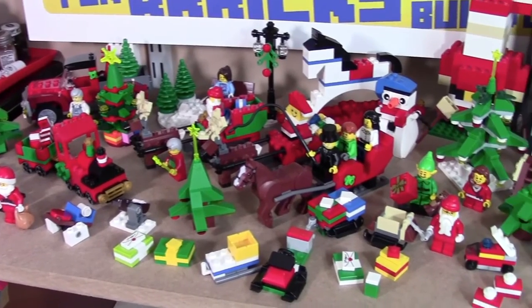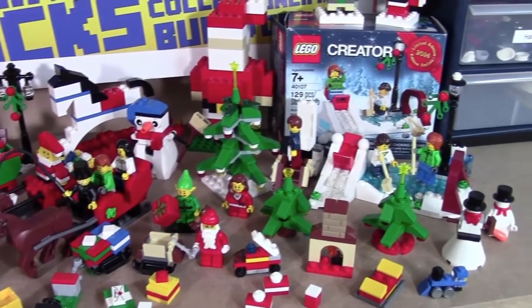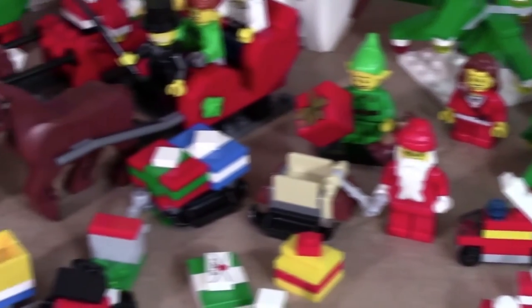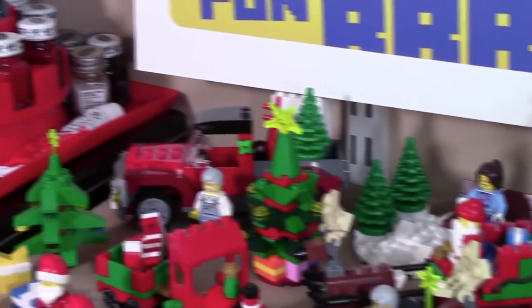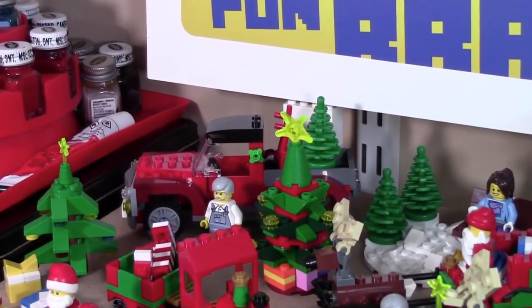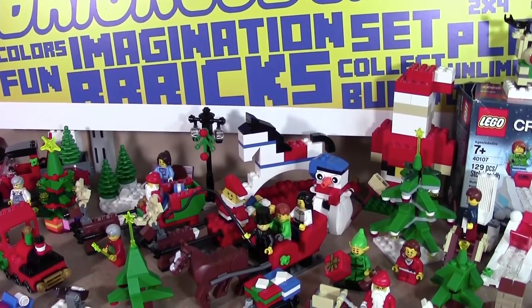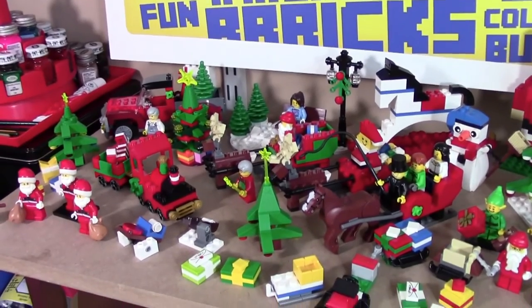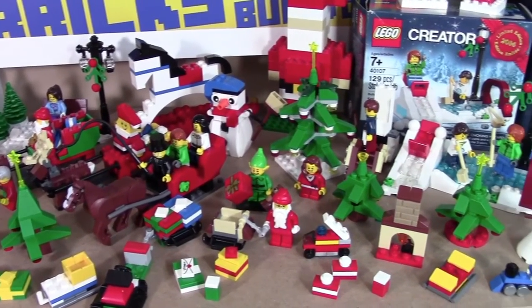I have a large variety of sets from several different years of collecting Christmas Lego, and many of these sets come from the different Lego City advent calendars. I also have some of the 2014, 2012, and 2013 exclusive sets. At the back I have some of the bigger sets, and at the front I have more of the Lego City advent calendar builds because they're smaller and don't take up too much room.